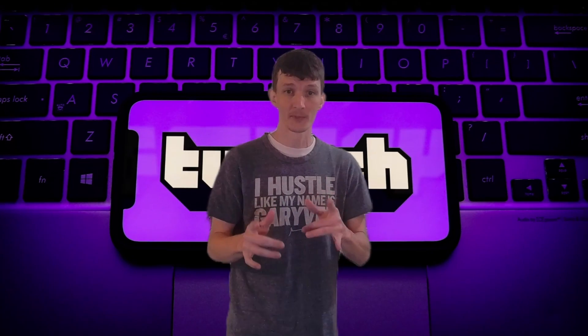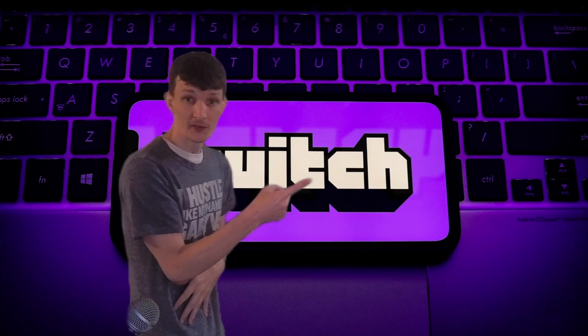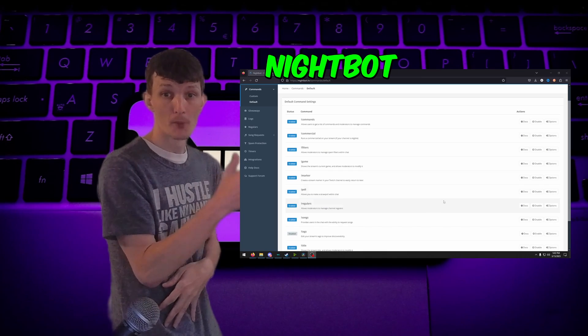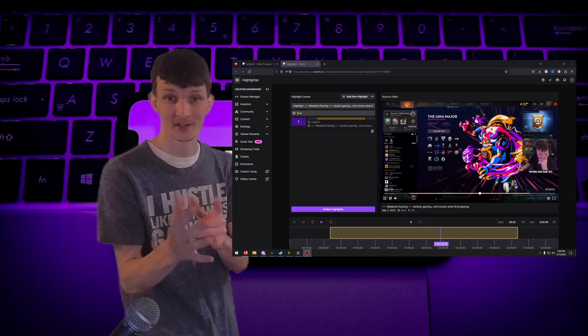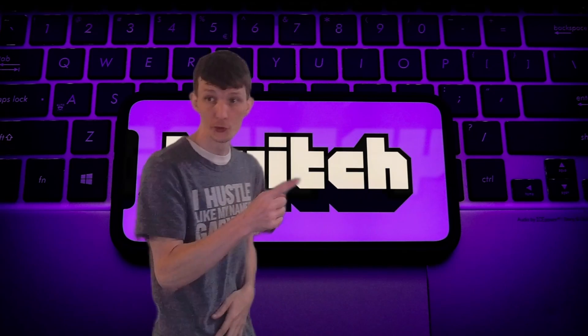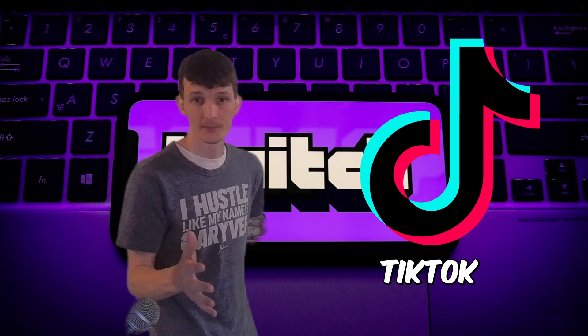All right, first up, let's talk about the marker command with Nightbot. This nifty feature allows you to make markers inside the video producer to make quick clips. This will allow you to later repurpose your clips for YouTube Shorts and TikTok and whatever the case may be.